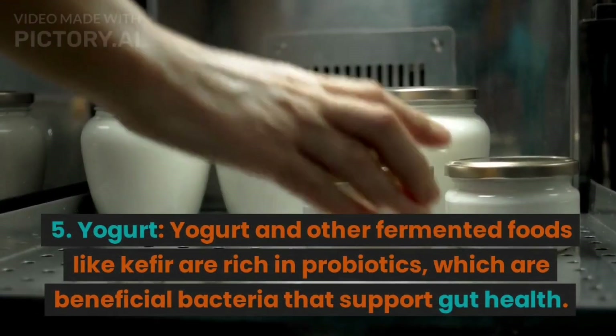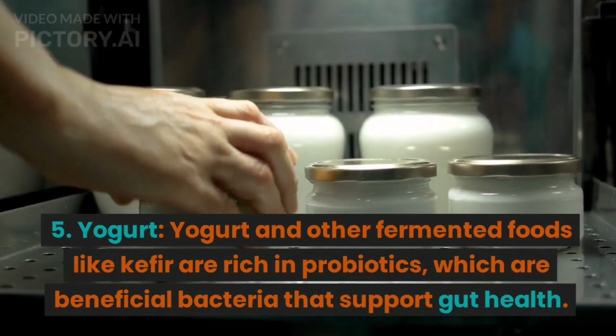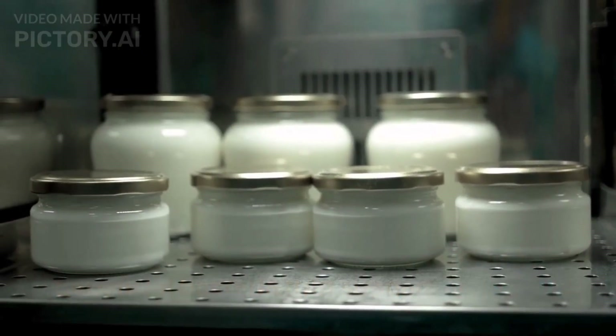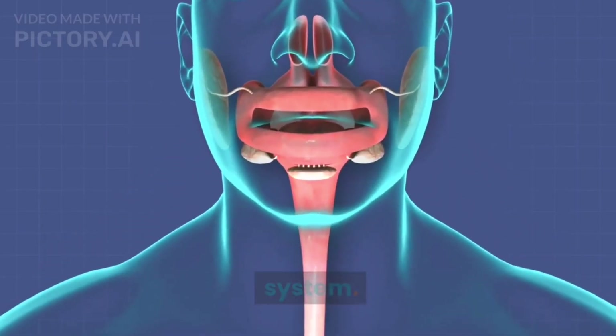5. Yogurt. Yogurt and other fermented foods like kefir are rich in probiotics, which are beneficial bacteria that support gut health. A healthy gut is crucial for a strong immune system.